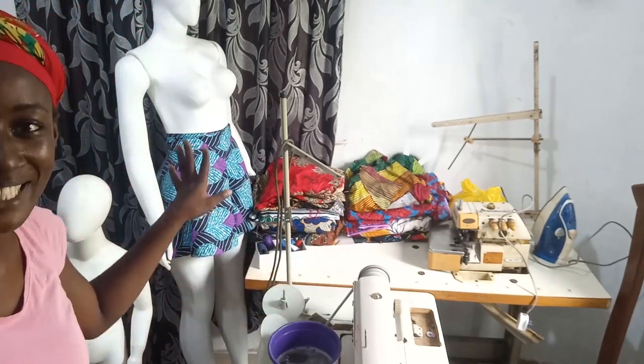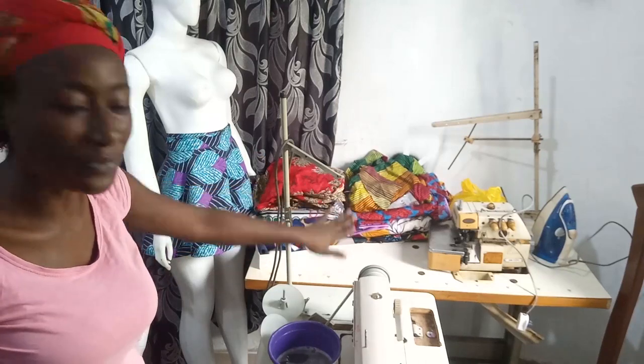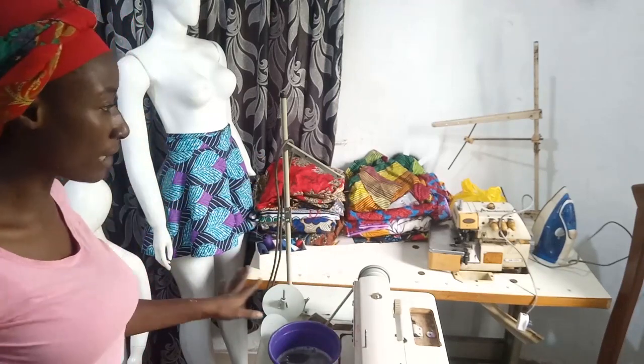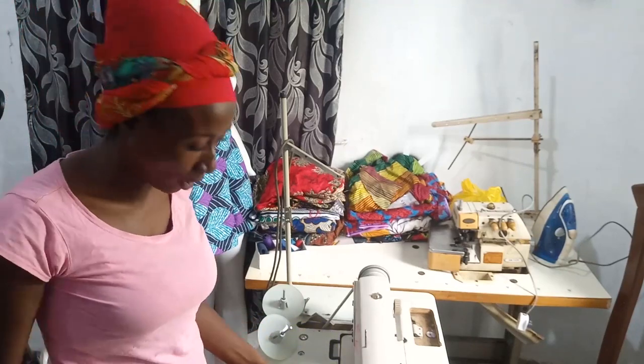I'm done with this part of the room where we have our machines, our fabrics, and the two mannequins. So I'm going to face the other side of the room and do some clean up there as well.